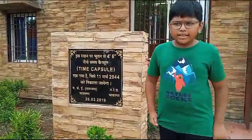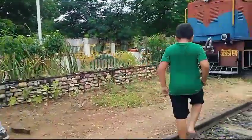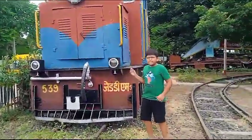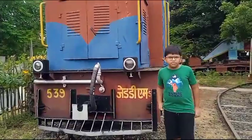Now let's go to the engine. This is one of the oldest engines of India and now let's visit the museum.